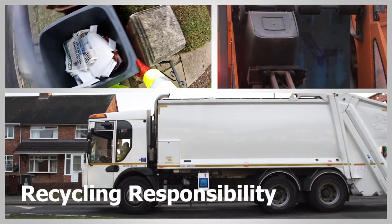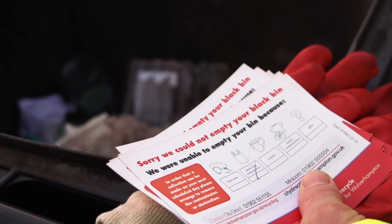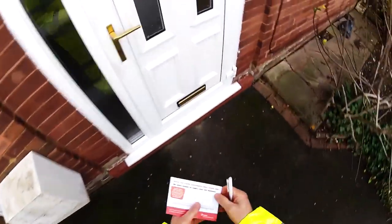We visually inspect every bin before we put it on the truck. If there's something that can't be recycled that's in the bin, we can't put it on the truck. So we notify the customer by way of a card. We write on the card what it is or tick what it is — there's little pictures on there that tells you what's in your bin — and we post it at the door.